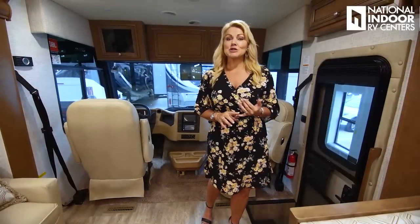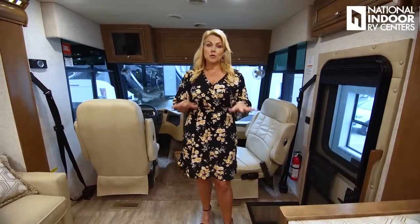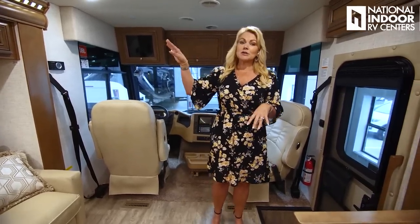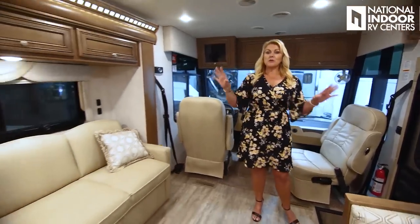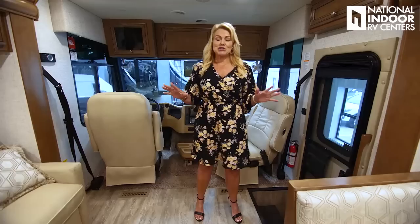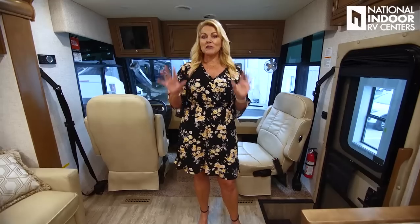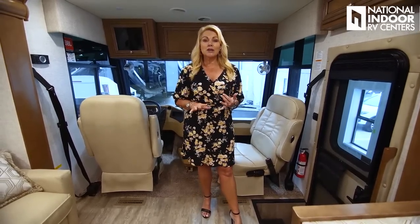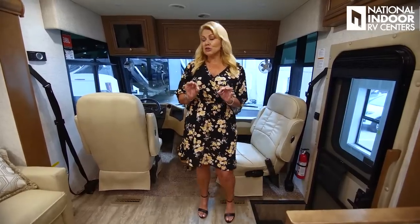Let's get started in the Baystar Sport. We're here in the Baystar Sport 2905 floor plan. This has the Foster interior and the Foster exterior with the Calypso Glazed Maple cabinetry throughout, which is just gorgeous. One of the biggest features for 2021 in the Baystar Sport is the new engine — we have the Ford V8, the 7.3-liter V8 engine, versus the V10 from last year. That's going to give you a quieter, lighter ride with more torque. It's huge.